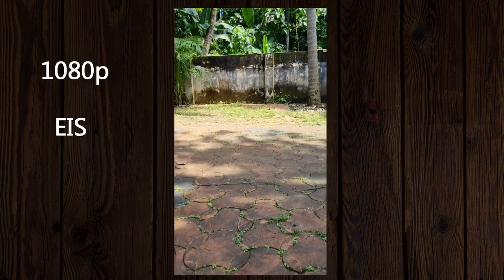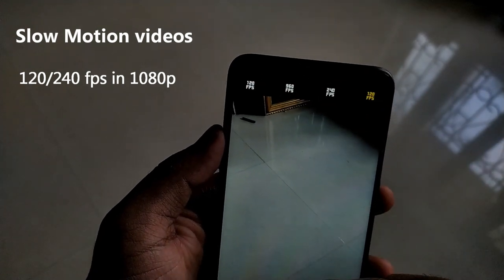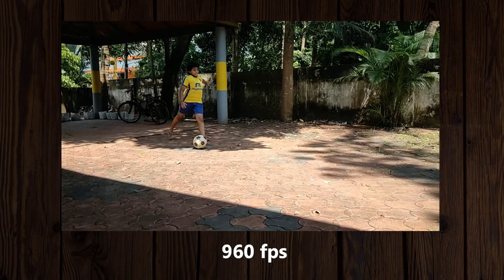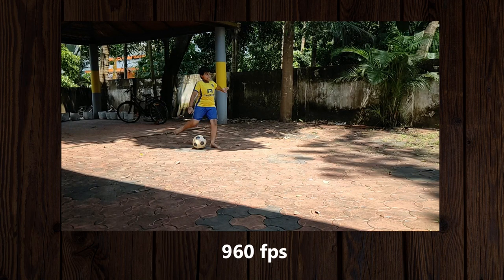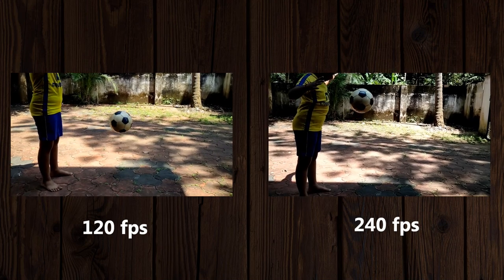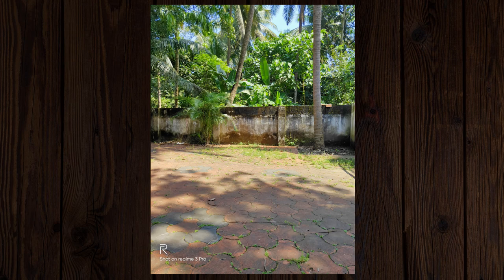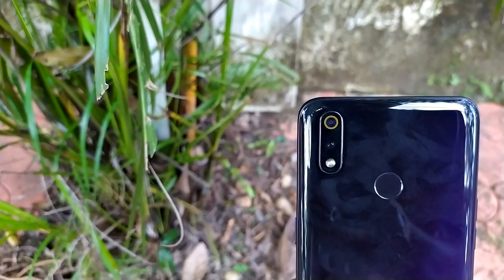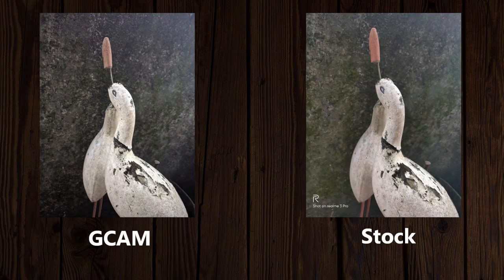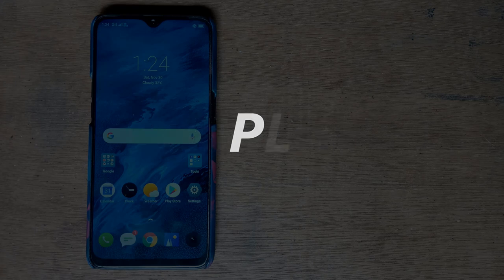You can also shoot slow-motion video at 120fps and 240fps in 1080p, and 960fps in 720p. To be honest, the 960fps footage is not actual 960fps — it's 240fps footage interpolated to 960fps, and the quality isn't great. The 120fps and 240fps slow-motion quality is comparatively good. Overall camera quality is solid given the capable Sony sensor, but Realme still needs to do some software tuning to fully utilize its potential. Installing GCam (Google Camera) on this device can produce images with better color, contrast, exposure, and detail.